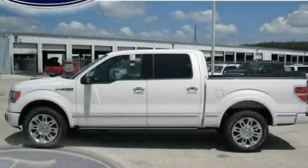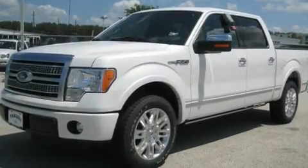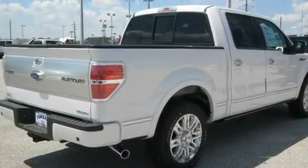This is a brand new 2011 Ford F-150, made for the job site, the trail and the town. It has a 5.0 liter 8-cylinder engine and a 6-speed automatic transmission.